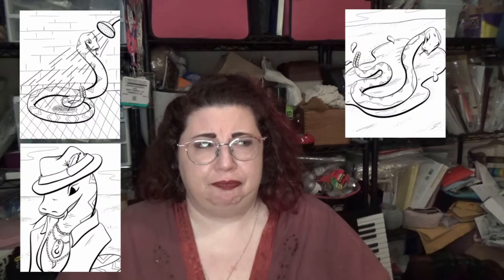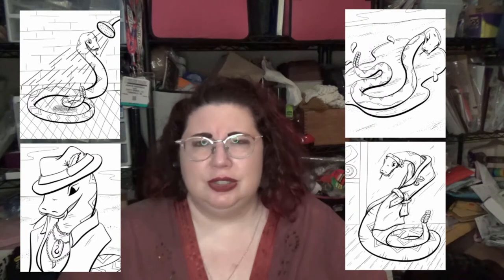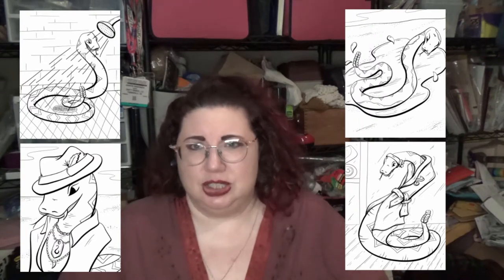I'm up to 23 pages complete. I think I did about three or four this week alone, and I'm feeling so much better about it just in general.